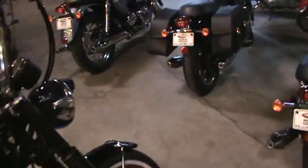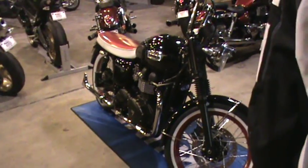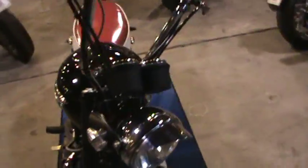We also have up front here slimline turn signals and a headlight eyebrow for it. This bike has two inch lower shocks in the rear which make it ride really nice. It has a really good stance to it.